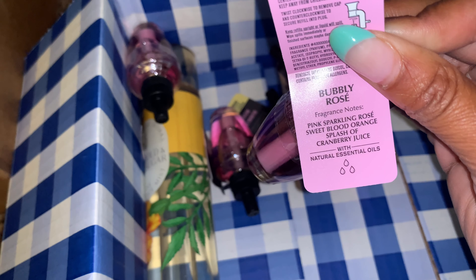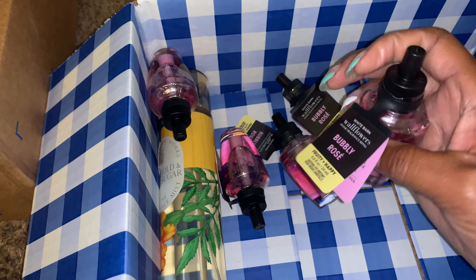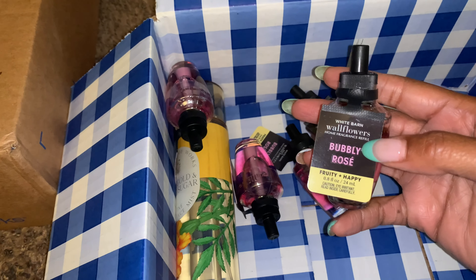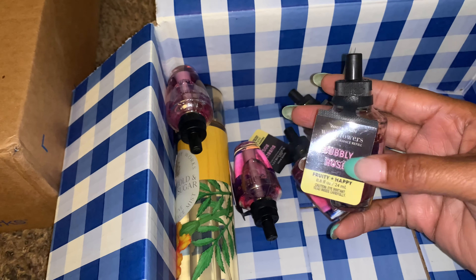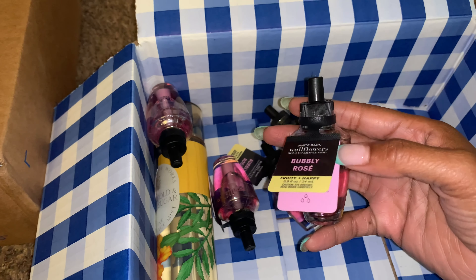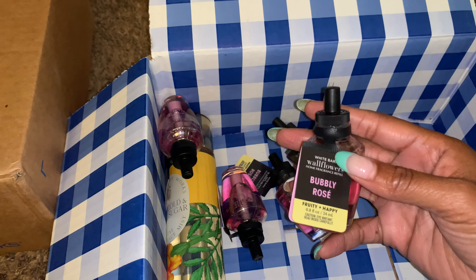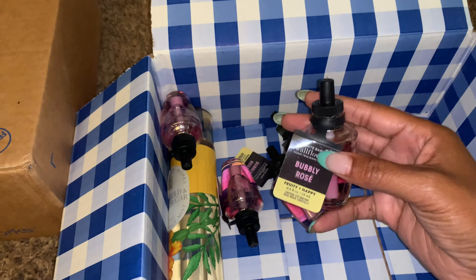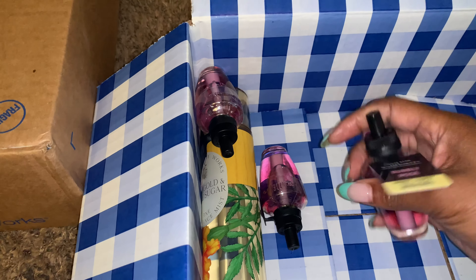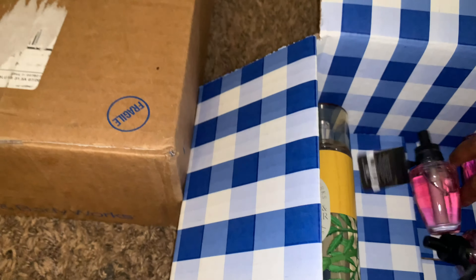Pink sparkling rose, sweet blood orange, splash of cranberry juice. I'm hoping that the wallflowers are pretty strong in this scent. In the candle, the actual throw — I wish it was really stronger, but it's such a pleasant scent. It does smell very delicious. I just wish the throw was like a 9 or a 10 for Bubbly Rose — it would just really turn that candle up. I wanted to try it out in the wallflower to see if I could get a stronger scent. At 75% off, that was a good deal. So I picked up maybe five of the Bubbly Rose. And I like the actual liquid color on these — that's a pretty pinky rose color.